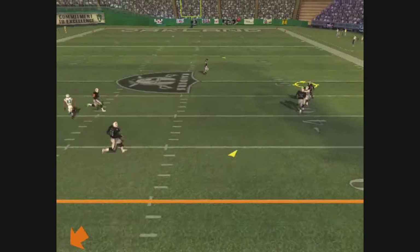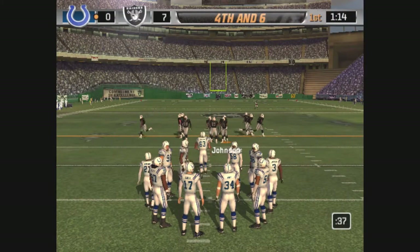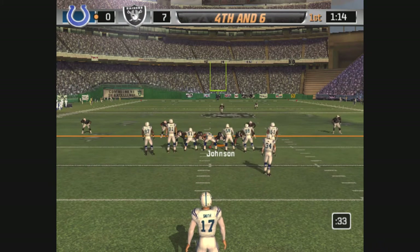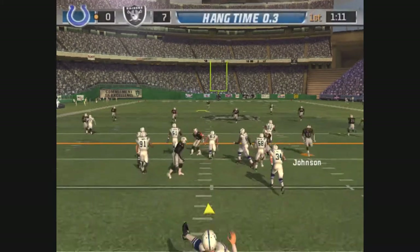With the throw broken up, Gibson was in perfect position and knocked that pass away. That's just the kind of play they've come to expect from him — he always seems to make the big play just when they need him. Nothing happening on that drive and they'll punt it away.